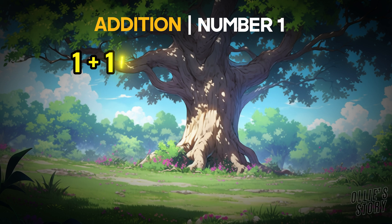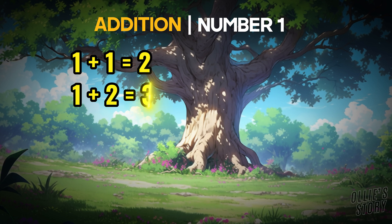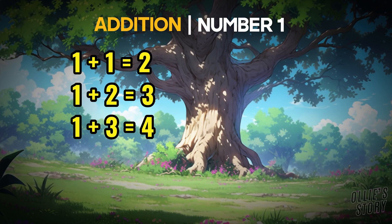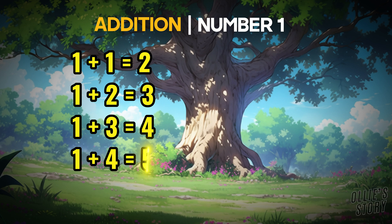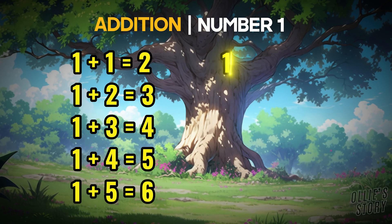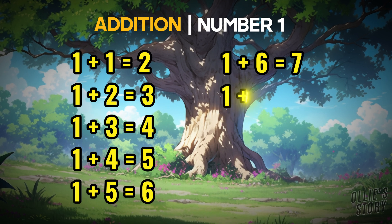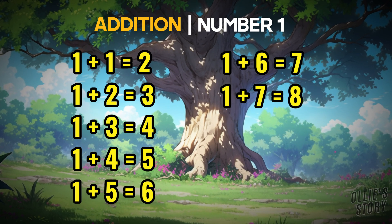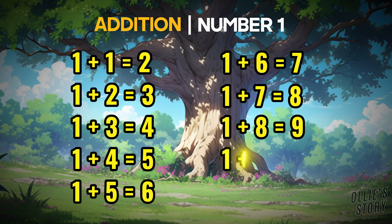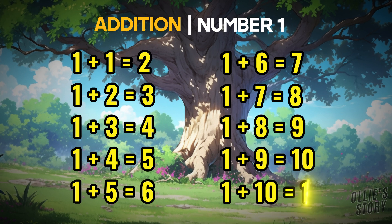1 plus 1 equals 2. 1 plus 2 equals 3. 1 plus 3 equals 4. 1 plus 4 equals 5. 1 plus 5 equals 6. 1 plus 6 equals 7. 1 plus 7 equals 8. 1 plus 8 equals 9. 1 plus 9 equals 10. 1 plus 10 equals 11.